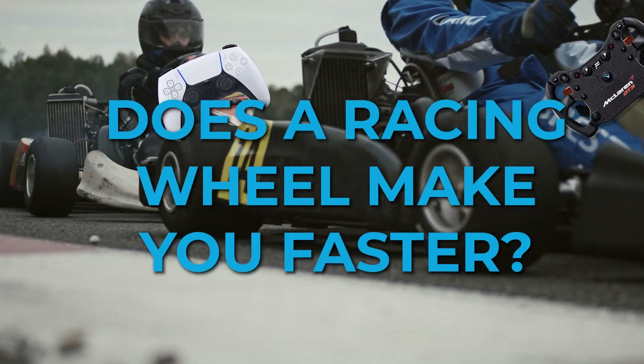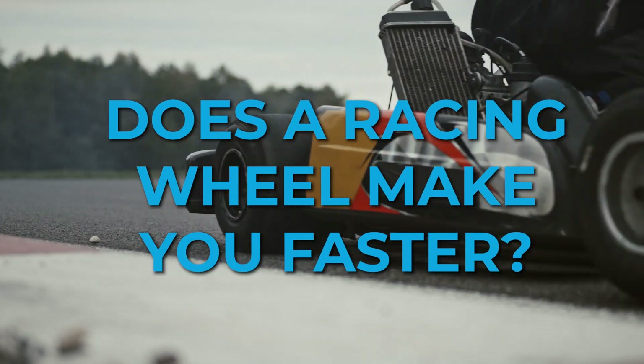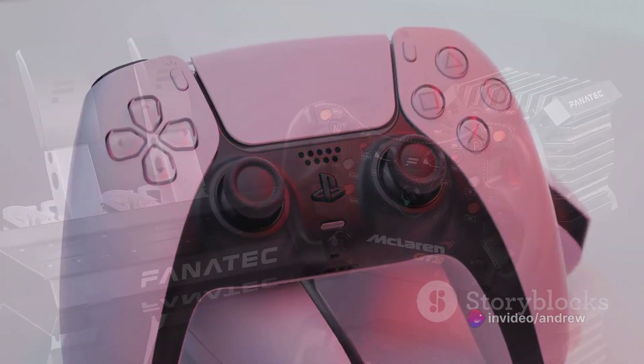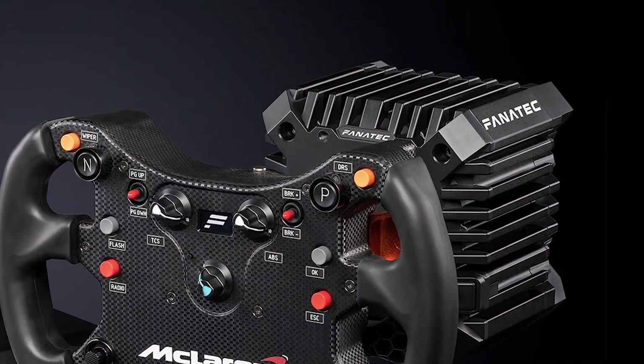Have you ever wondered if a racing wheel is actually faster than a controller? Today we're going to pit the PlayStation 5 DualSense controller versus the Fanatec CSL DD racing wheel.